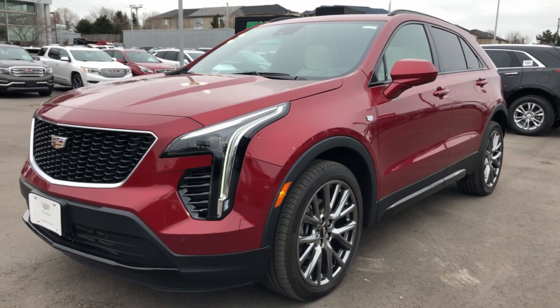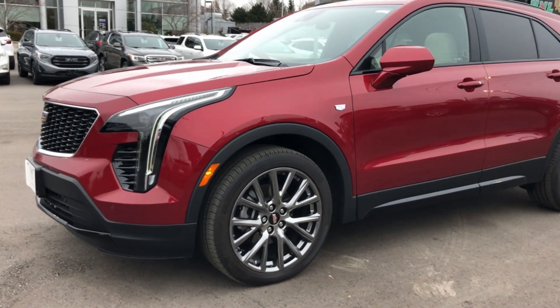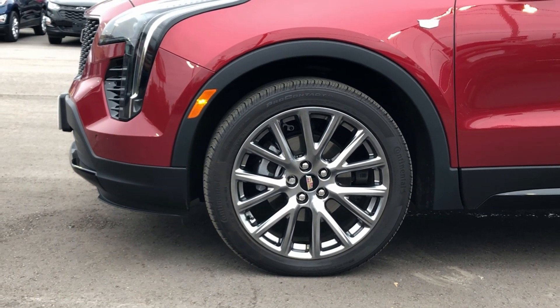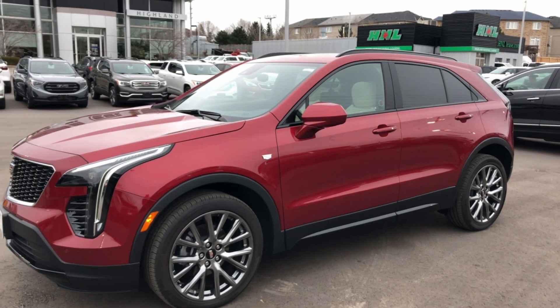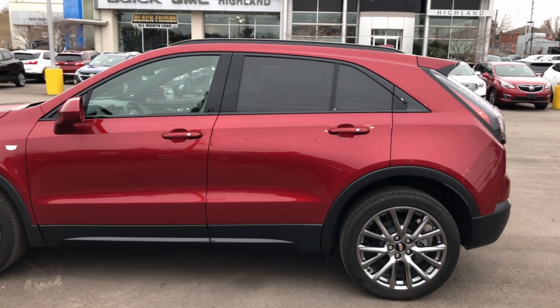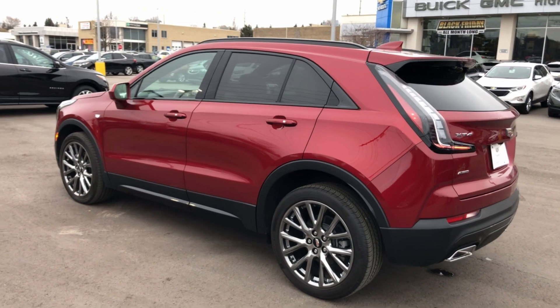Moving along to the side, you're going to notice that this XT4 Sport is equipped with optional 20-inch 'After Midnight' — kind of a gunmetal look — wheels that make this stand out and look extremely good. The overall exterior aesthetic is very blacked out, very mean looking, and extremely sporty.